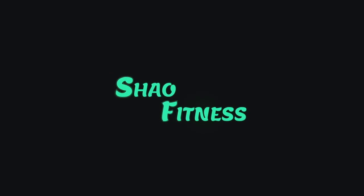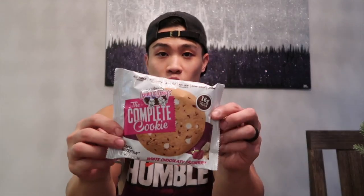What's up guys, I'm finally back with another review. Today we're going to be reviewing the Lenny and Larry's protein cookie — the flavor is white chocolatey raspberry.